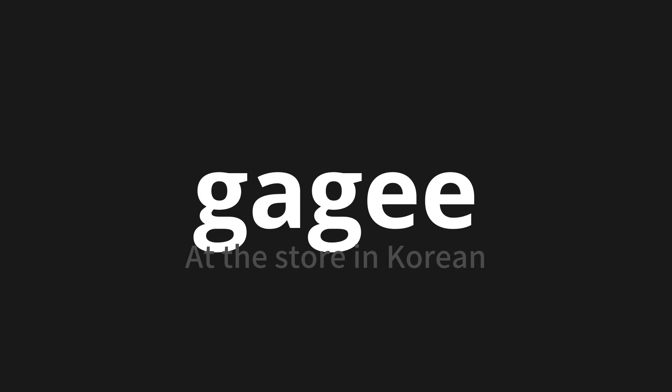Let's say it all together: 가게에. One more time: 가게에.